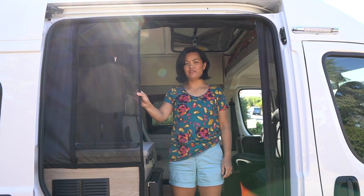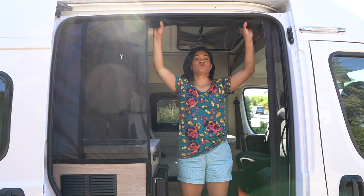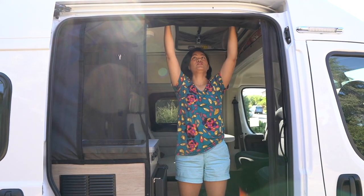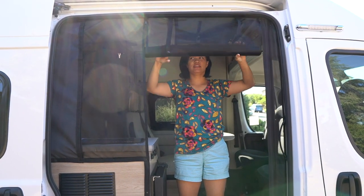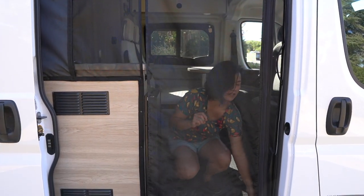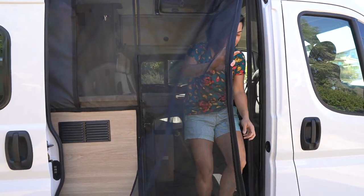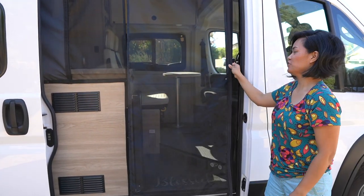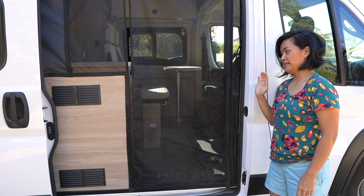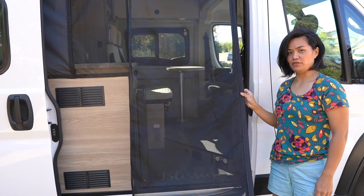Our van comes with a screen door by Roleth. It's handmade in Canada and custom designed for the Solis. It's rolled up when not in use — you just unroll it and zip each side to keep it in place. What I love about it is that it has magnetic strips on the side so it automatically closes whenever you go in and out.